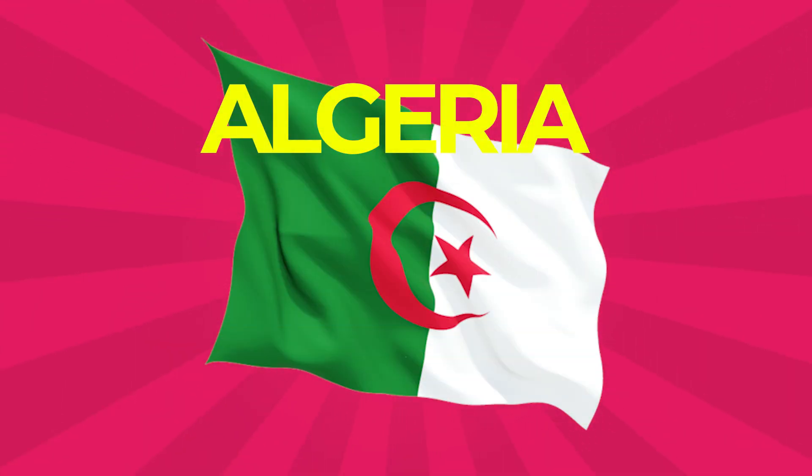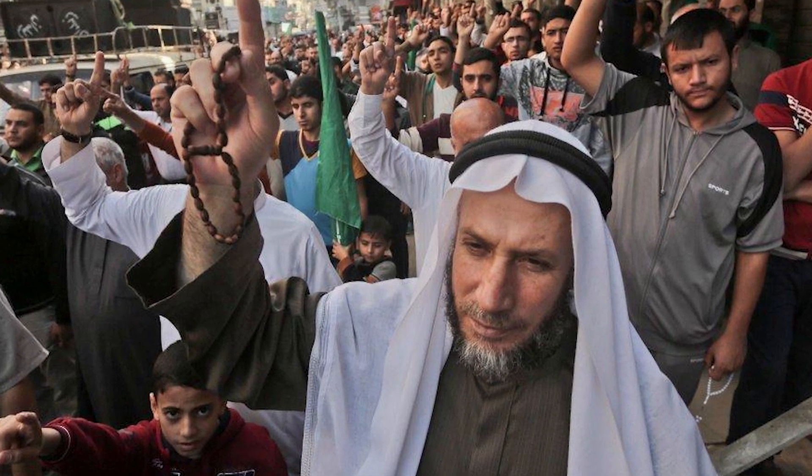Algeria: This country's flag has two equal vertical bars, green and white, charged in the center with a red star and crescent, which symbolizes Islam as the nation's prominent faith.